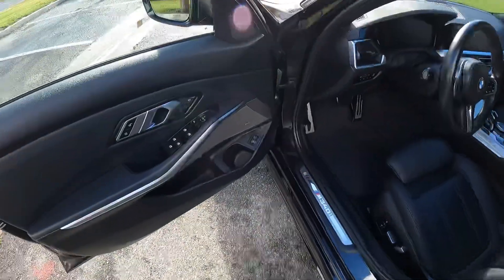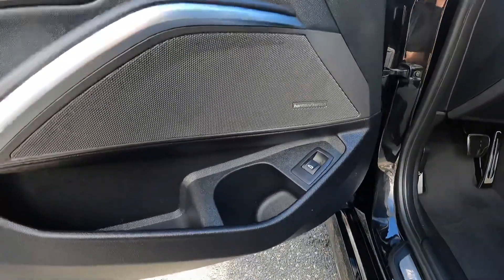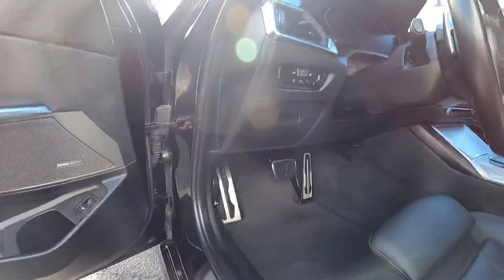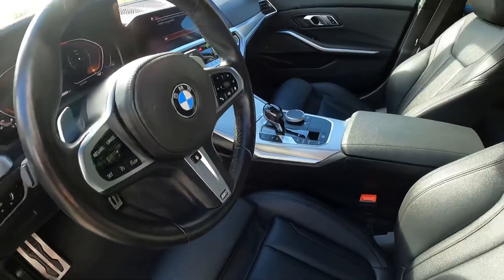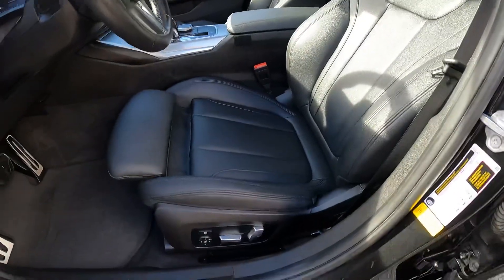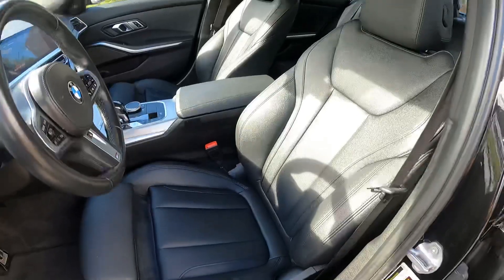It's got the Harman Kardon upgraded sound system, automatic lights, automatic wipers, and it's got the cold weather package — so it's got heated seats and a heated steering wheel.